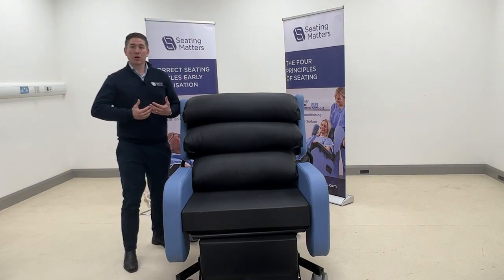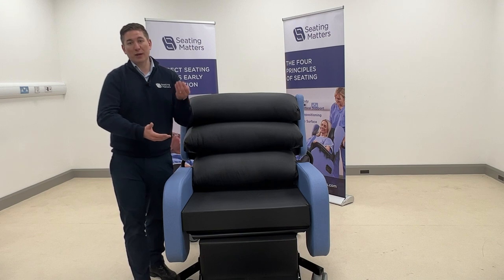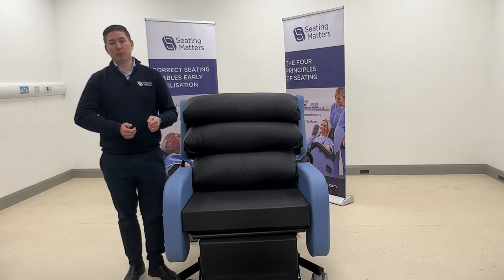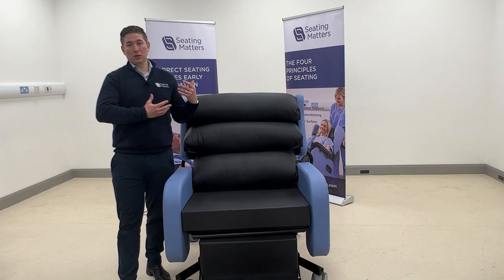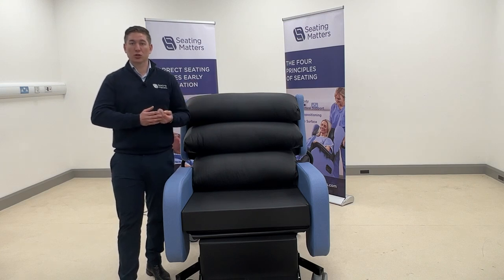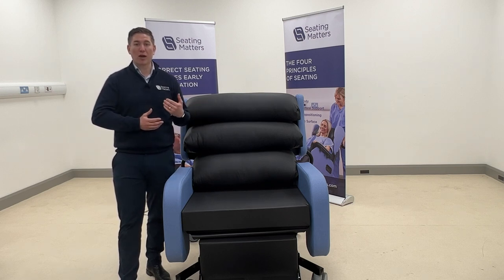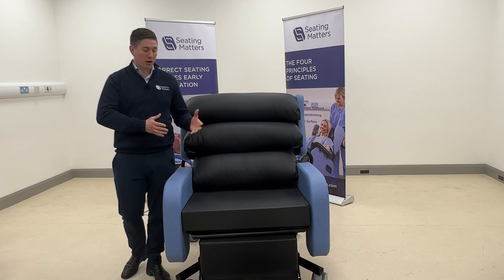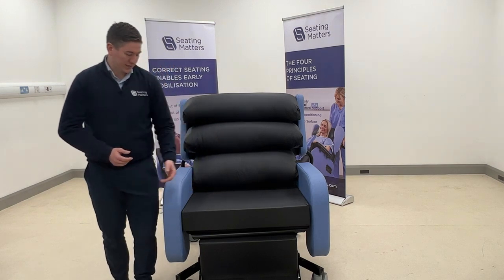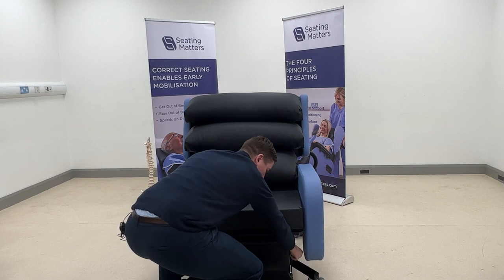In bariatric patients, the center of gravity can differ from other patients — if there is a lot of weight going forward, there will be a lot of weight going through the feet. Positioning the leg rest and footplate is therefore very important. The footplate is fully height-adjustable to suit the right leg height. Normal weight distribution sends about 19% of body weight through the feet, but excessive abdominal weight can increase that significantly.